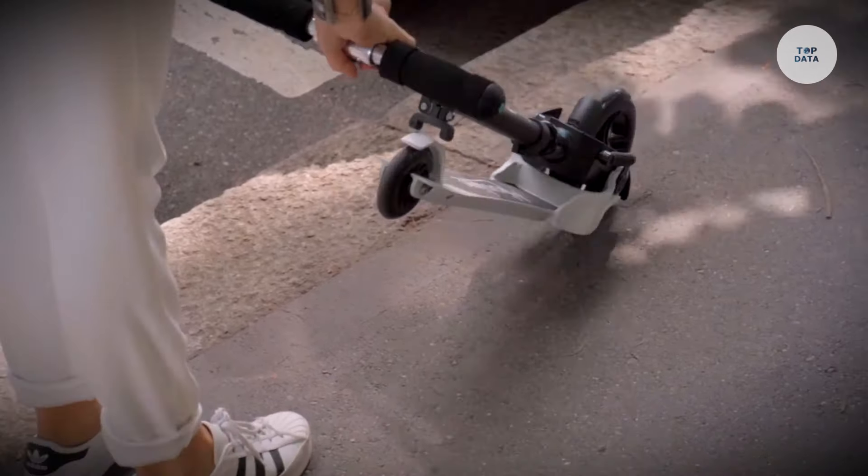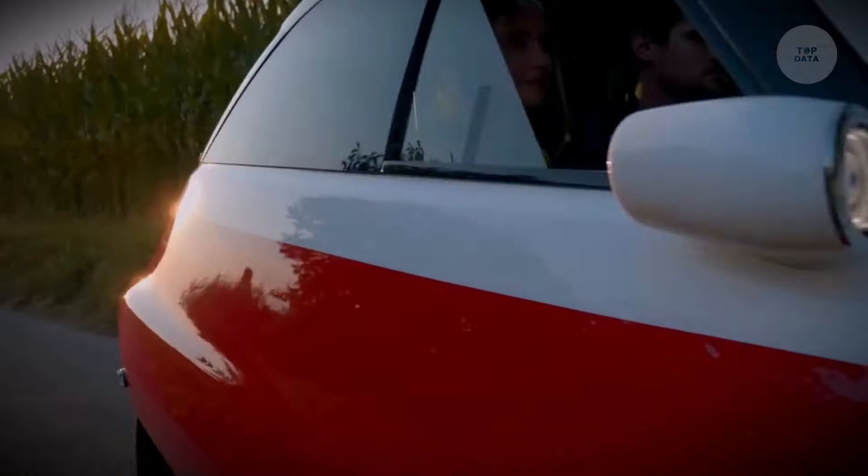Priced around €22,000, it is perfect for short city trips and daily commuting.